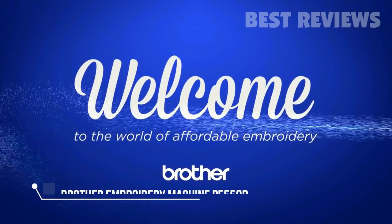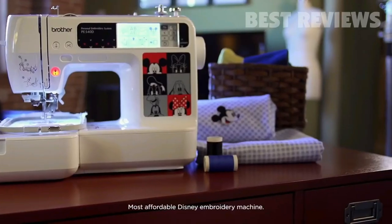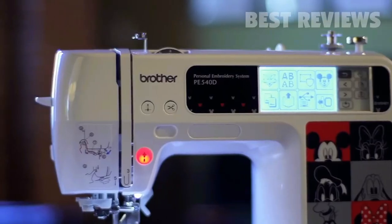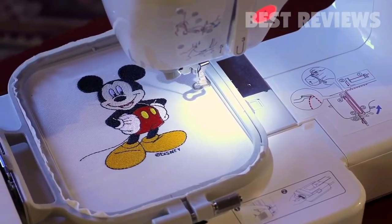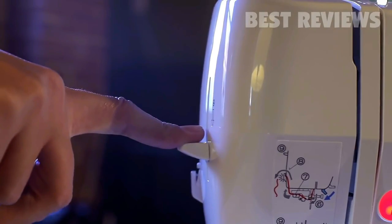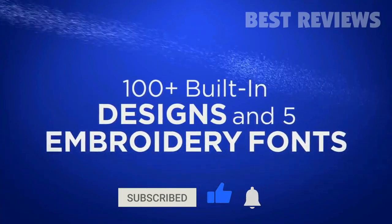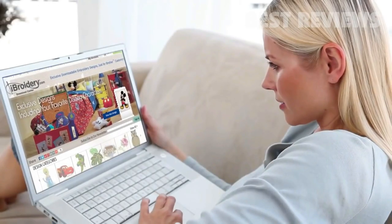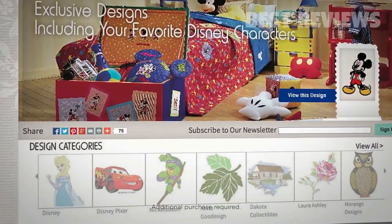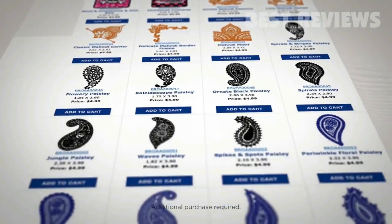Welcome to the world of affordable embroidery with the Brother PE540D — our most affordable embroidery-only machine ever. Backed by our lifetime technical support, the PE540D is packed with wonderful features usually found on more expensive models that help make embroidery fun and easy, like 100 built-in designs including 35 built-in Disney designs, plus the ability to connect to more designs from your computer and exclusive access to more than 5,000 designs on iBroidery.com as well as from third-party sites.